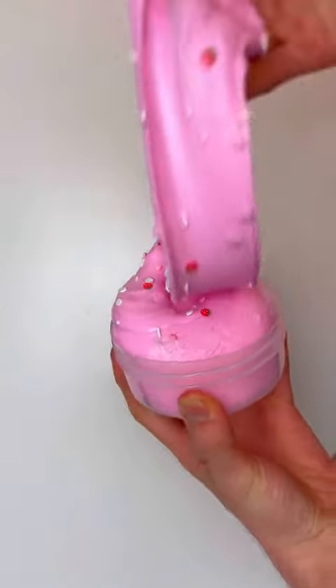It's restock day! And here are some of our favourites. First up is Strawberry Fluff, a strawberry scented fluffy butter slime. Snow Glow Potion,